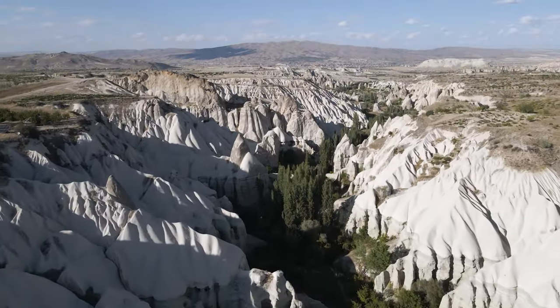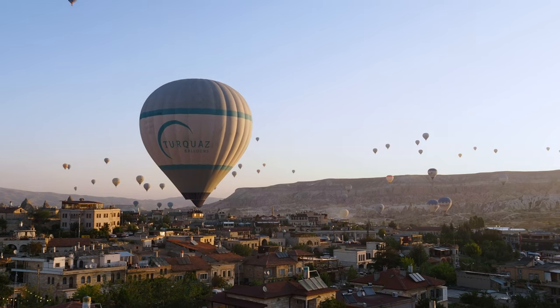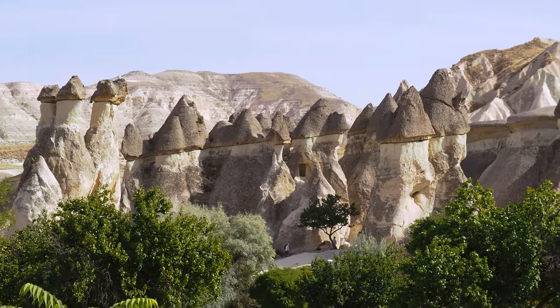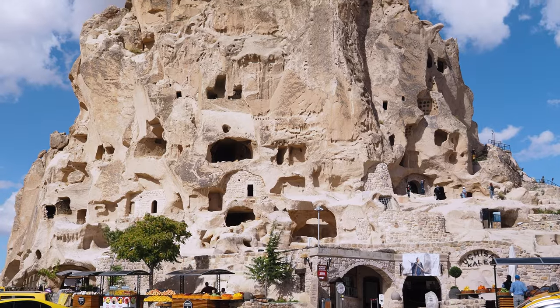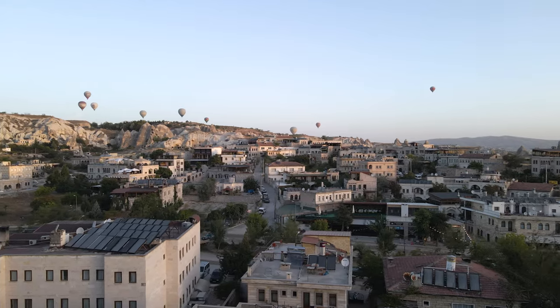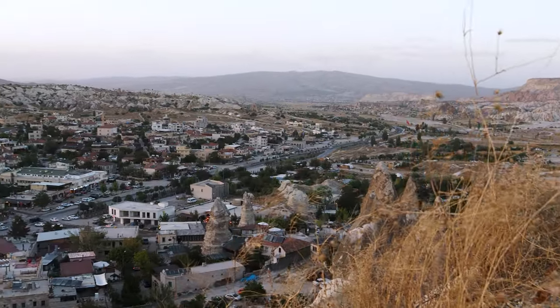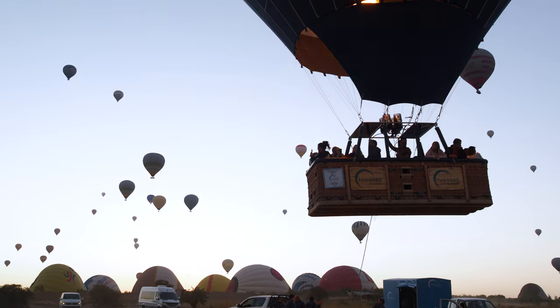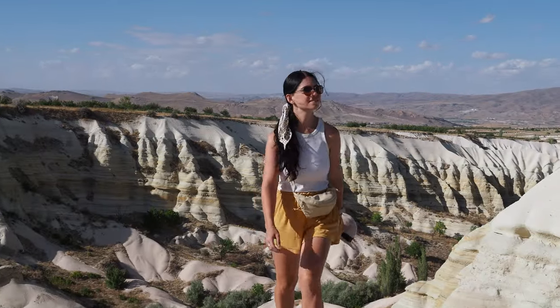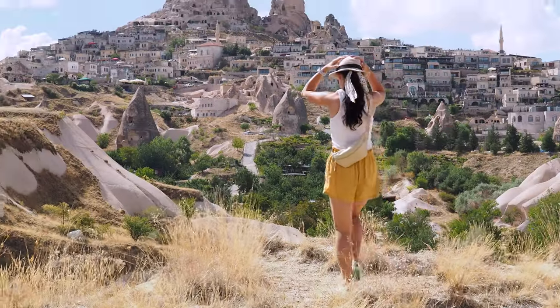Cappadocia is one of Turkey's most popular tourist destinations and it's not hard to see why. Located in the heart of this vast country, Cappadocia is a land of fairy chimneys, cave houses and beautiful horses. We're spending four days in the town of Goreme, right in the heart of this rugged landscape. We'll be taking to the skies in our first ever hot air balloon flight, overcoming our claustrophobia as we explore underground cities. And of course going on plenty of hikes. Welcome to Cappadocia.